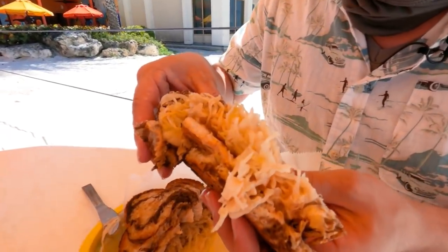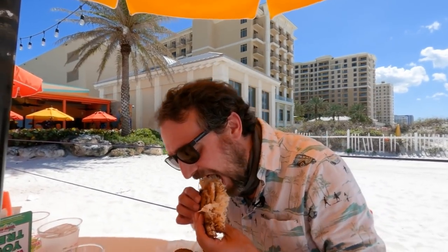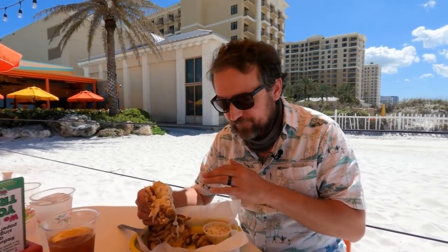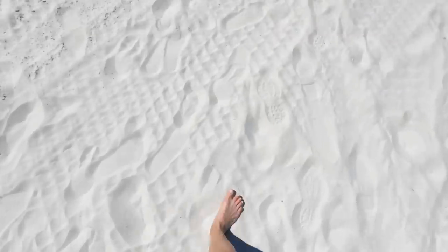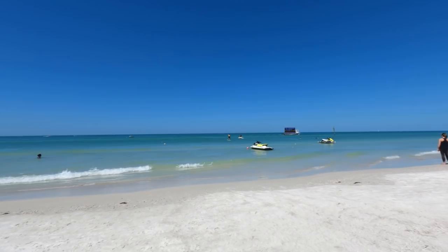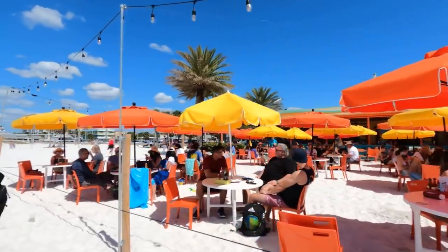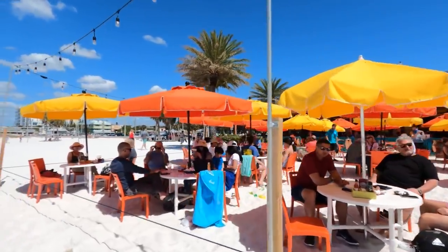Oh, look at that sauerkraut — oh my gosh. It's delicious. I love Reubens anyway, and I love Grouper — this is like a winning combination for me. The sand really is this beautiful. It's super powdery, white, soft — it's the perfect beach sand. I would come back here. It's so nice to sit out here and enjoy this. It's like a little tropical paradise.